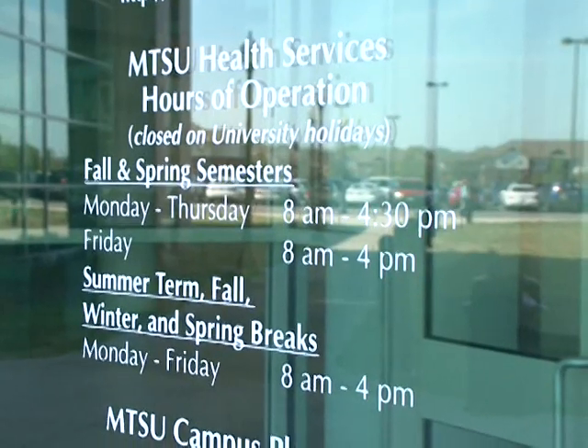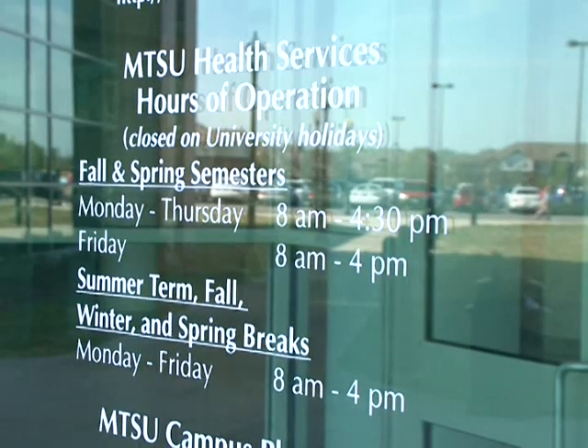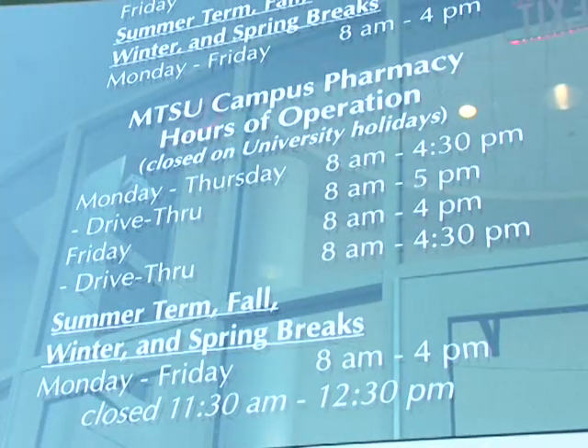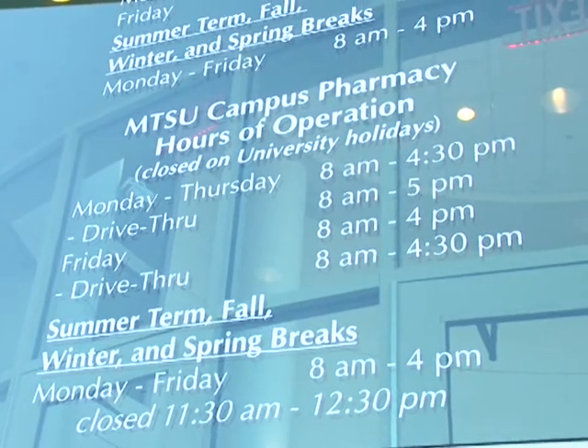Student Health Services is open Monday through Thursday from 8 a.m. to 4:30 p.m., and on Fridays from 8 a.m. to 4 p.m. The campus pharmacy drive-thru is open an additional half hour after the clinic closes.